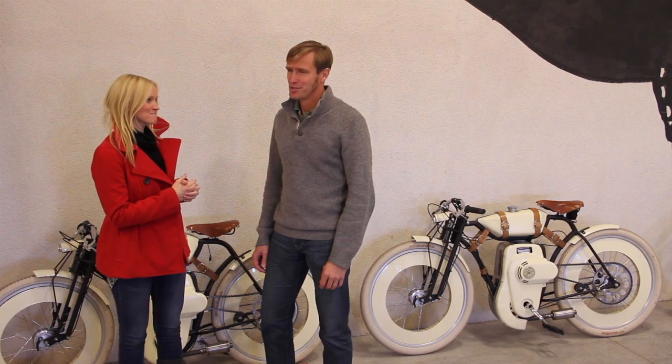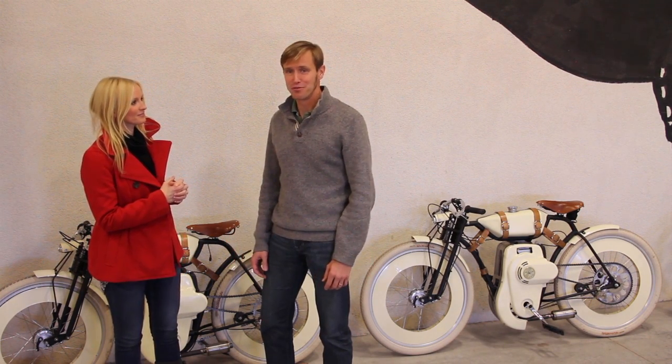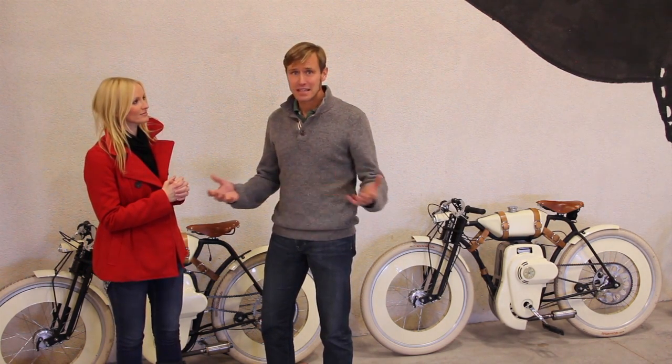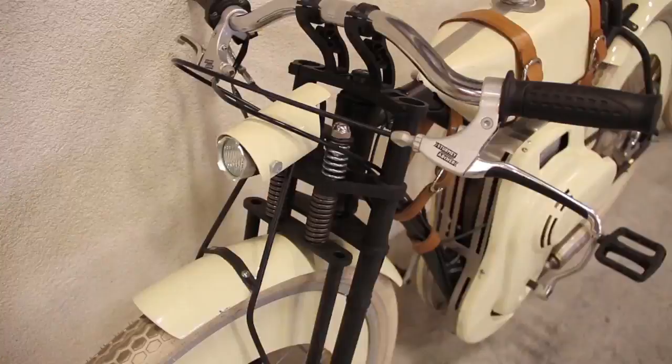We're about to release a new functionality on the site called the Fuel App. The Fuel App is about fueling your projects — basically raising funds to get concept ideas into reality. The first project we're going to fund is the Cruiser project.